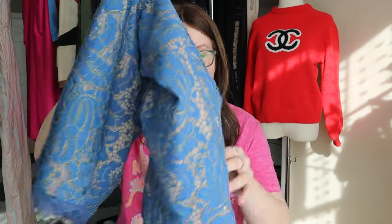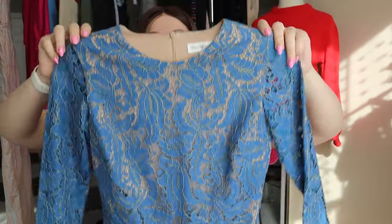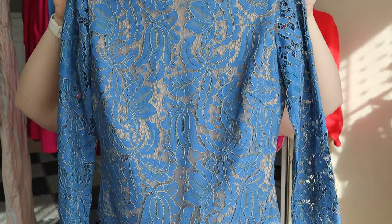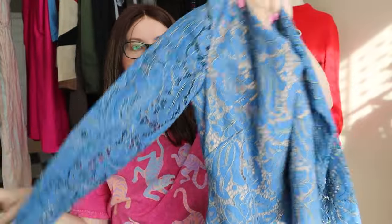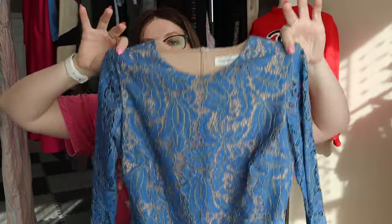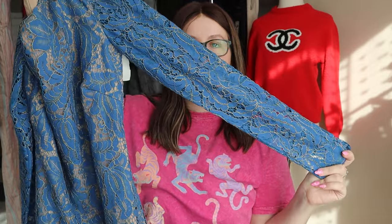This next one was actually a very exciting find — Dress the Population, size small, a blue lace dress with sheer lace sleeves. This one actually has a Plato's Closet tag on it; Plato's Closet wanted $36 for this. I'm sure I could sell it on Poshmark for more than that. Very cute Dress the Population dress.